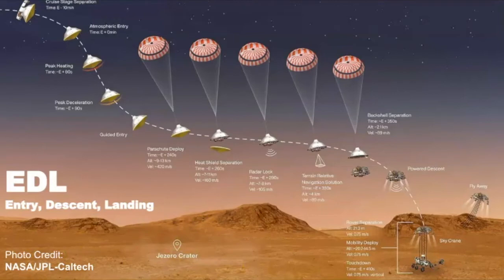Mars Perseverance was scheduled to land in Jezero Crater. What's interesting about Jezero Crater is that it was once a standing body of water, and when we study Mars we have to follow the water. In this particular mission, they're going to be collecting samples of the Martian terrain that will eventually be returned to Earth. My favorite part of the entry, descent, and landing is the sky crane maneuver.